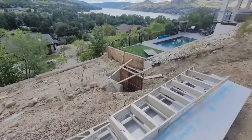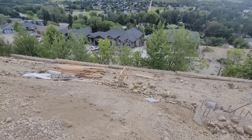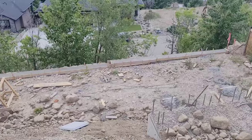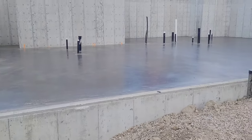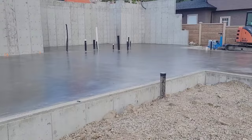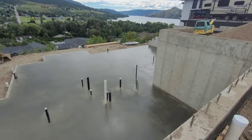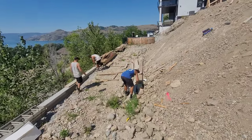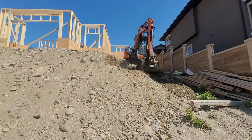Got that retaining wall for the pool, lower half the pool, curb, the fence. Let's go. Thank you very much.